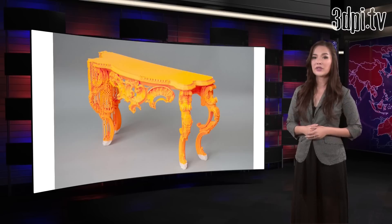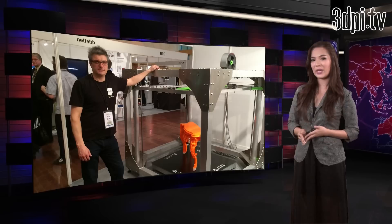The demo piece, a small coffee table, took five days to print. But according to Rene, you should also take into account that many architectural models of this size, for example, often have a lead time of four to six weeks.